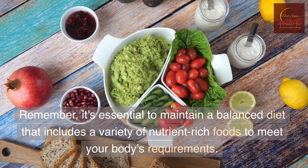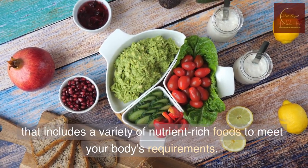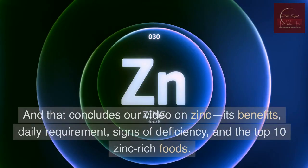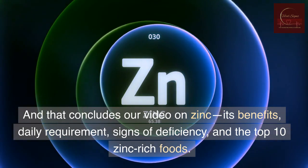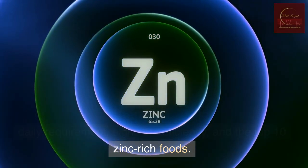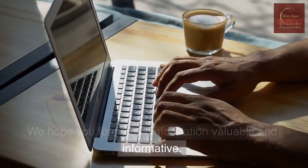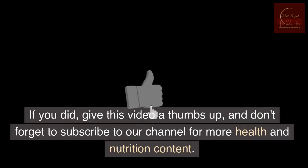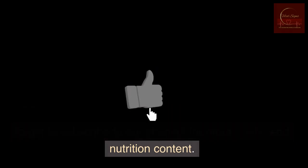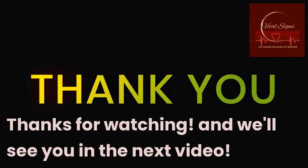Remember, it's essential to maintain a balanced diet that includes a variety of nutrient-rich foods to meet your body's requirements. And that concludes our video on zinc, its benefits, daily requirement, signs of deficiency, and the top 10 zinc-rich foods. We hope you found this information valuable and informative. If you did, give this video a thumbs up, and don't forget to subscribe to our channel for more health and nutrition content. Thanks for watching, and we'll see you in the next video.